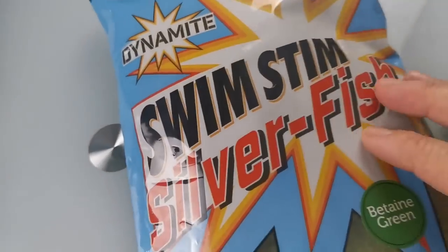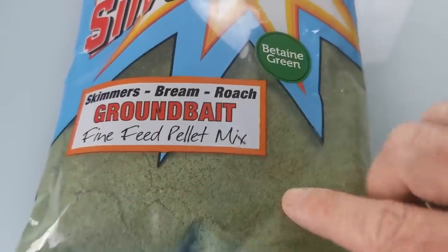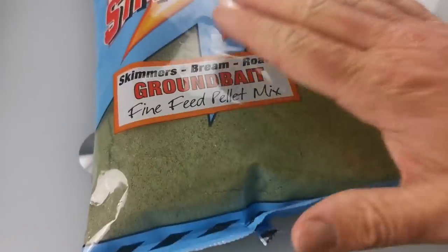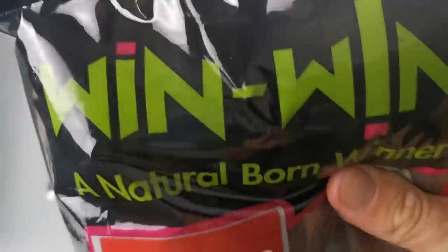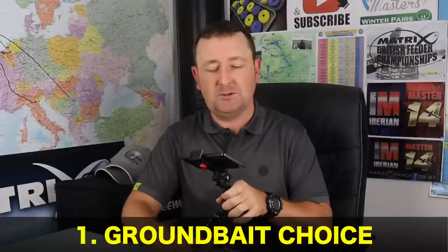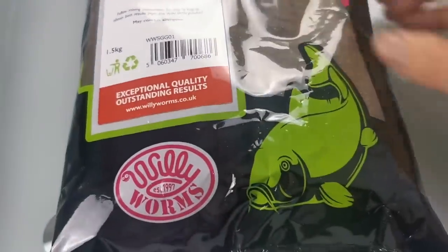Another mix I'm going to be looking at is Swim Stim — this is the brand new one from Dynamite, the Swim Stim Silver Fish Mix. This is actually the Betaine Green — slightly lighter in green than the Ringers Dark but it will darken down when you add water. It's a fine pellet feed mix and I'm really looking forward to trying that out this winter. There are also cereal mixes — those two are fishmeal, but this one from the Win-Win range is really dark, almost black. It's low in feed and cereal based with no fishmeal, so lots of anglers tend to use this on more natural venues. Cereal mixes will catch roach and all sorts of different species.